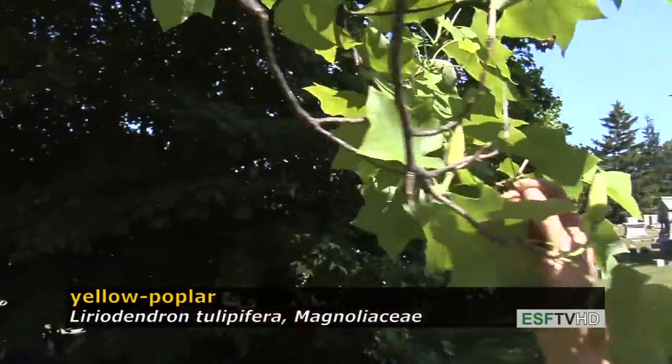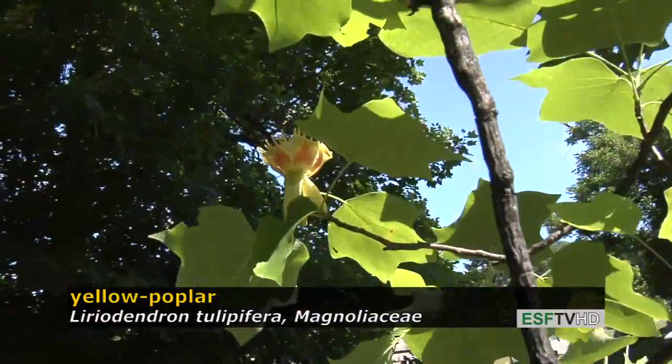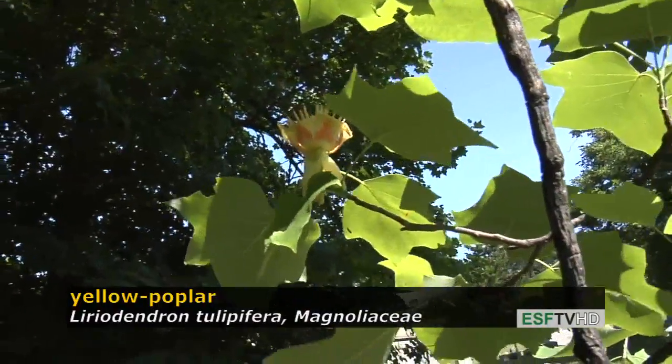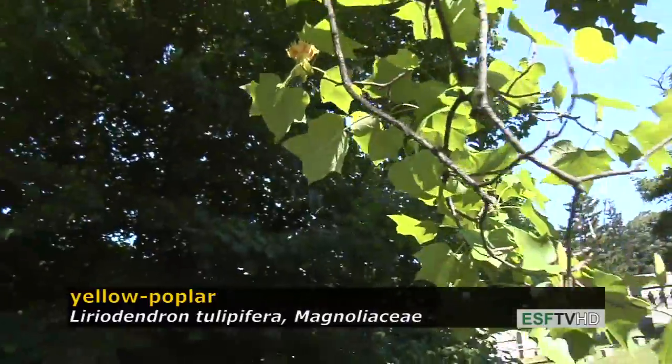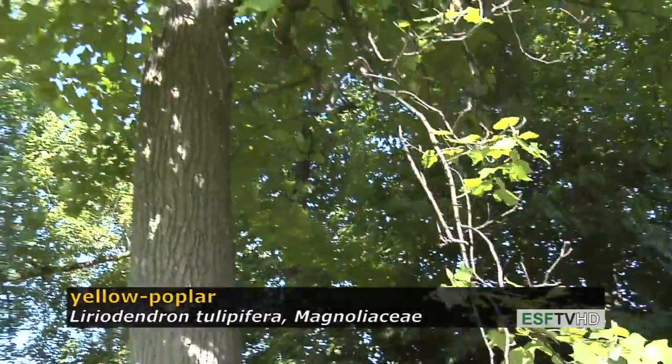Yellow poplar has beautiful fall color — it's almost always gold or yellow, and it's one of our more beautiful native trees in eastern North America. Yellow poplar, Liriodendron tulipiphera, in the magnolia family.